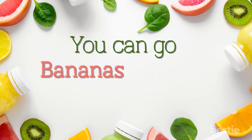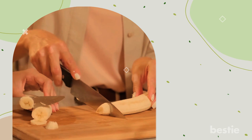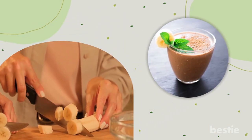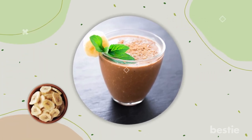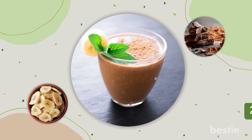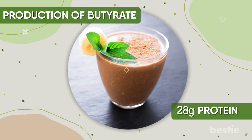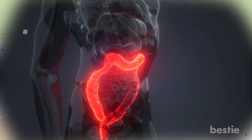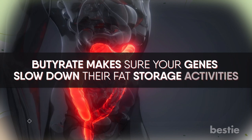You can go bananas with this banana split smoothie. Banana split is not just a sundae — it's a great smoothie that can be a meal replacement too. This smoothie has a frozen banana mixed with dark chocolate, and its protein count is an energizing 28 grams. When you combine the two, it increases the production of butyrate, a compound produced in the large intestine that makes sure your genes slow down their fat storage activities.